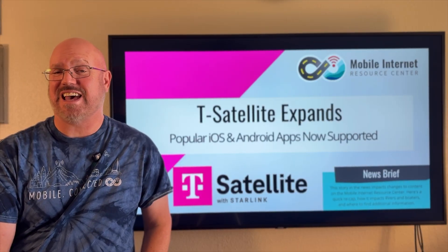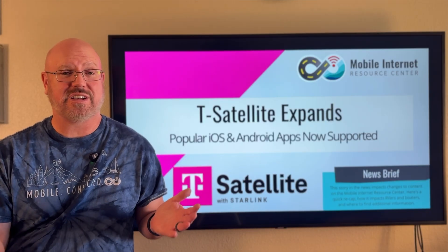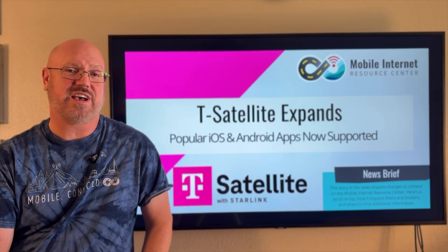T-Mobile is expanding T-Satellite, its partnership with Starlink, to provide basic connectivity where cell towers can't.